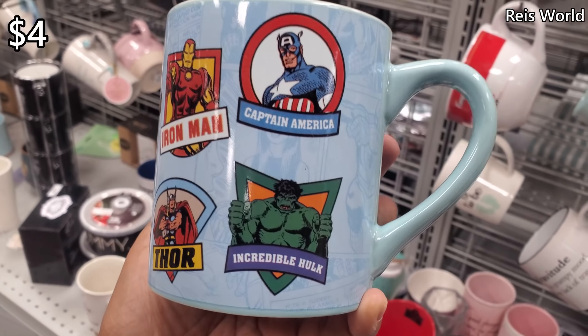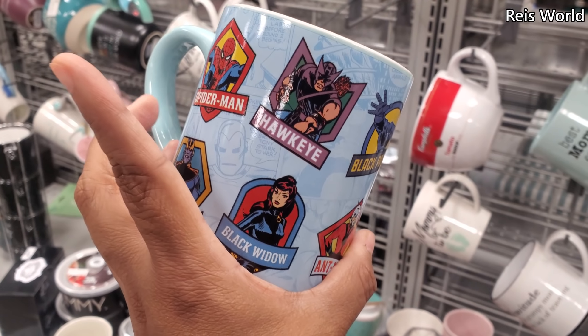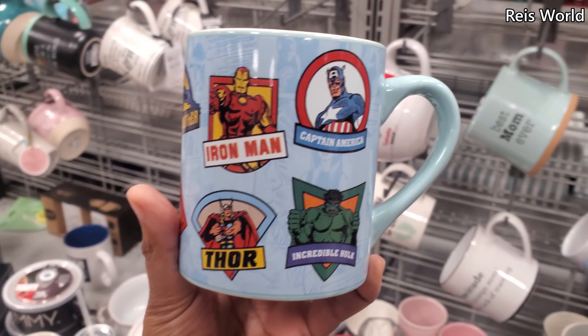$4 for Avengers mugs. They have Captain America, Iron Man, Thor, Ant-Man, Black Panther, Hawkeye. That's a little cool one.